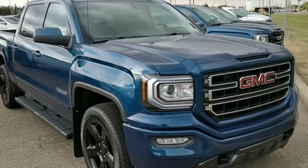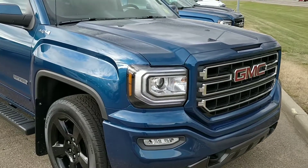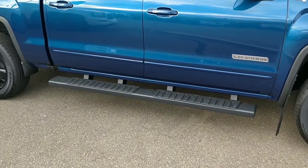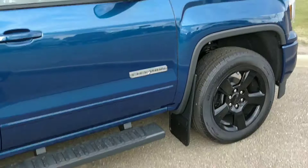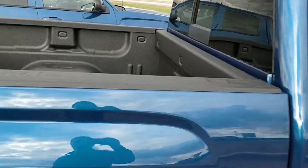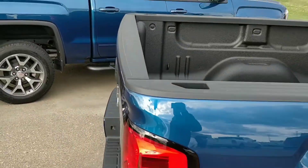Hey, this is the 2017 Elevation — actually an '18 but identical to the '17. It's a nice stone blue with black rims, black boards, and the pricing is a little different. I've thrown in free mud flaps for you. It has painted mirror caps, door handles, and black belt line trim.